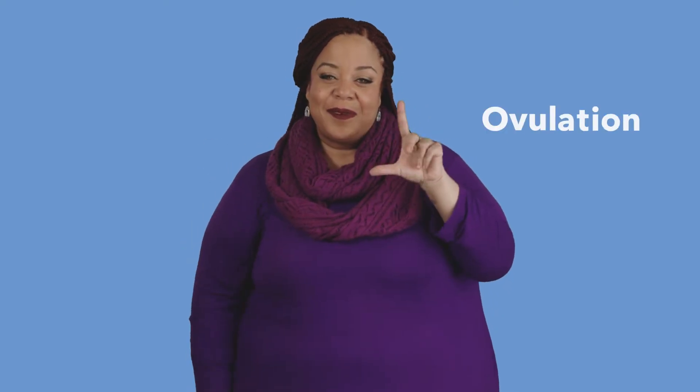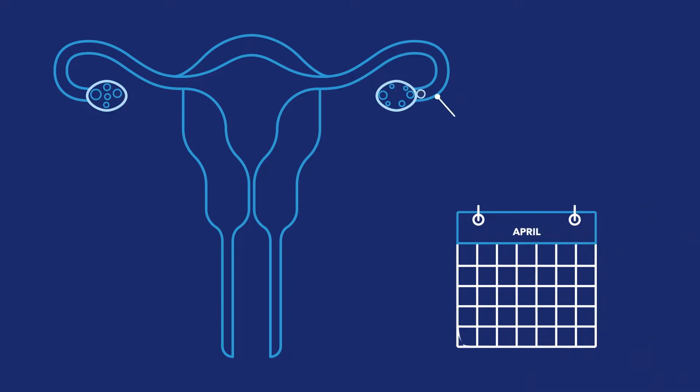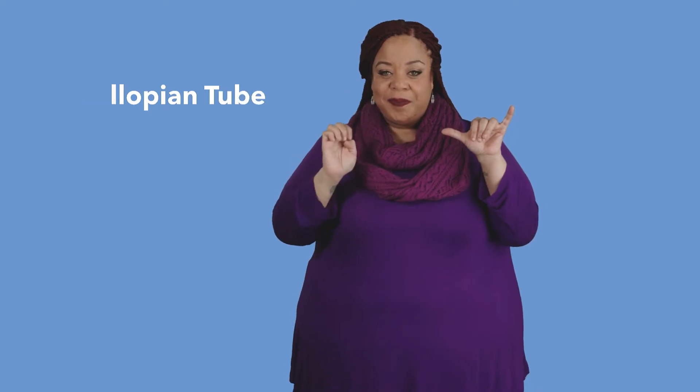Every month, one mature egg leaves your ovary. This is called ovulation. The egg travels through your fallopian tube, which takes about 12 to 24 hours.